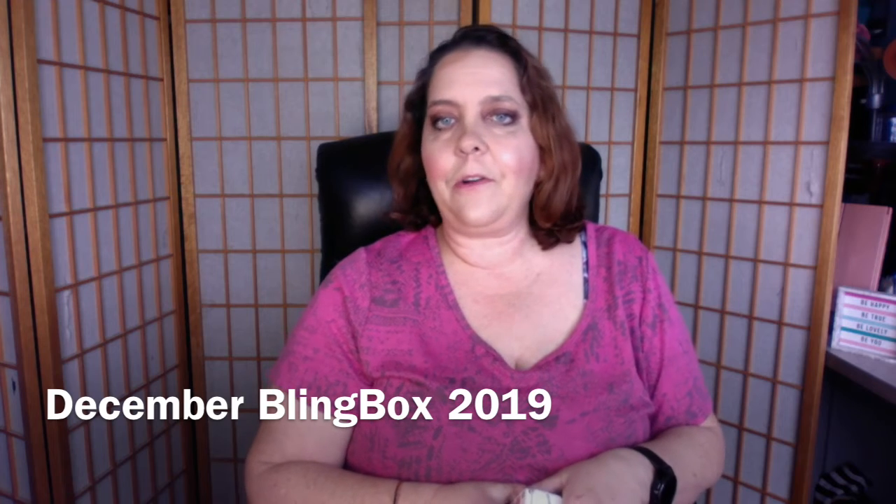Hello and welcome back to my channel. My name is Heather and I'm the Eclectic Mima. Today I'm going to be re-filming my December Bling Box — I filmed it once before but it was very dark out and you could barely see it.